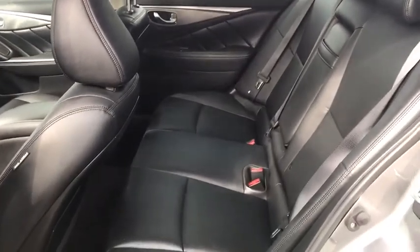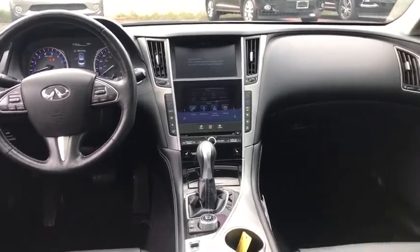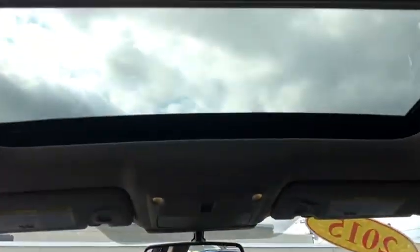Leather-wrapped steering wheel, power steering, adjustable steering wheel, four-wheel disc brakes, cruise control, keyless start, aluminum wheels, floor mats, auto-dimming rear view mirror, premium sound system. Wouldn't you look great in this vehicle?